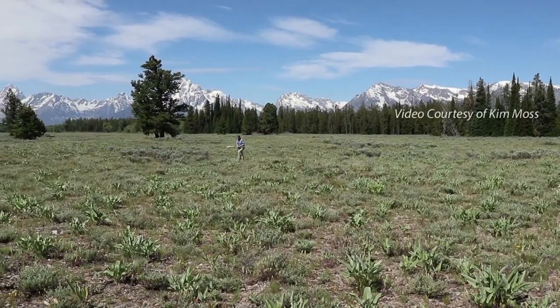When you go to a place like Yellowstone or Grand Tetons, it's easy to see the big fauna — the grizzly bears, the elk — but bringing attention to the microfauna and how it's linked to the bigger picture is something that I personally notice and am drawn to, and I want to share that with others.